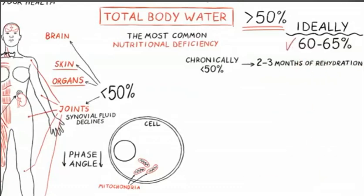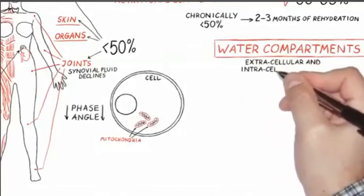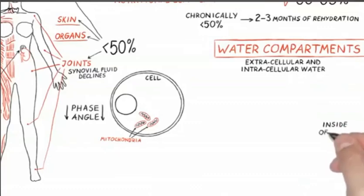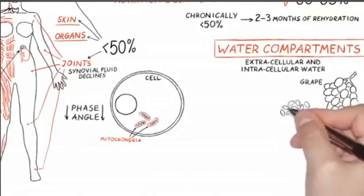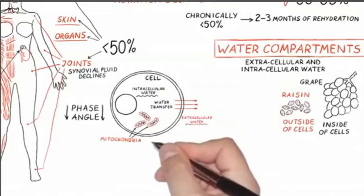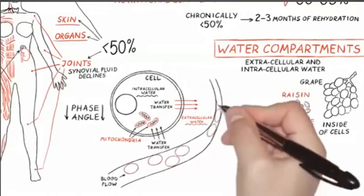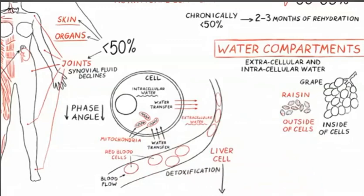You will urinate most of it out, but little by little you'll start to get it over 50%. An important subcomponent of total body water is how much water you have inside cells versus outside cells. Think of intracellular water as the water inside of a grape — if you start losing that intracellular water, the grape starts to look more like a raisin. All of the functions within that cell start to decline precipitously. Mitochondrial function goes down, so energy production goes down. If it's a liver cell, your detoxification ability, your ability to regulate sugar, and your ability to regulate hormones all go way down.